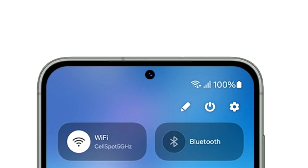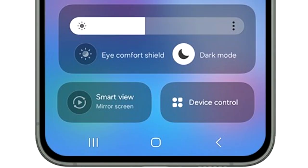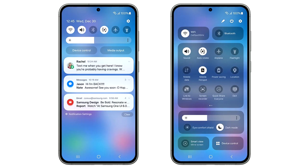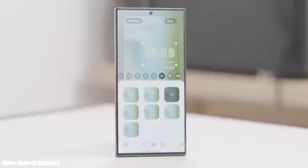The other big change in One UI 6 is the new Quick Panel. The Quick Panel is now divided into different sections — on top you have two toggles for Wi-Fi and Bluetooth, moving down there is a basic layout of all the quick settings. The brightness adjustment bar has its own separate section which includes display-related things like Dark Mode and Eye Comfort Shield. At the bottom you have two big toggles to mirror your screen and to see device controls. Overall, the design of the new Quick Panel in One UI 6 is a great improvement.